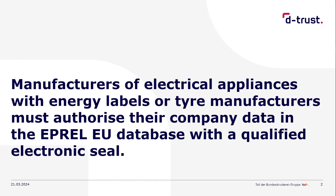What is this tutorial about? Manufacturers of electrical products with energy labels and manufacturers of tires must provide their company data in the EU's IPREL database with a qualified electronic seal. In this video, I would like to provide you with the most important information and instructions on this matter.